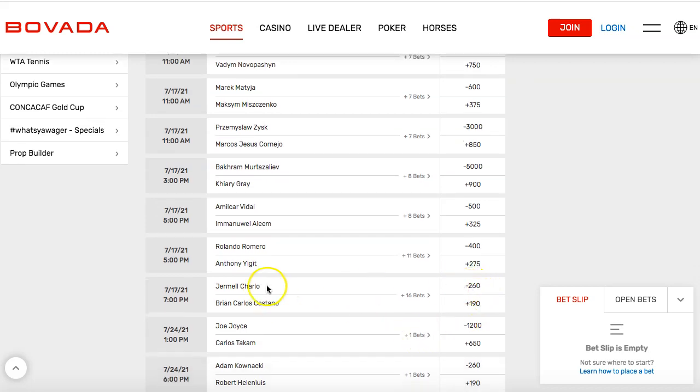Here are the betting odds. Jermel Sharlow is minus 260 and Castanio is plus 190. I'm going to do a deep dive into these numbers and how betting works.